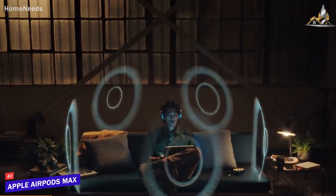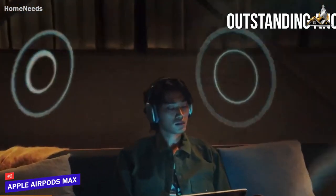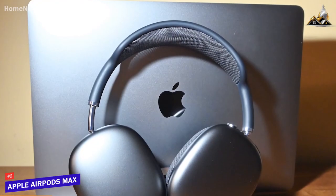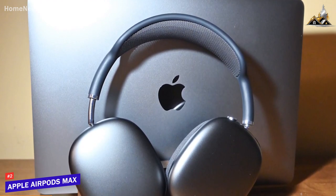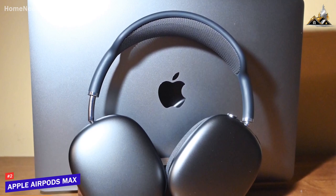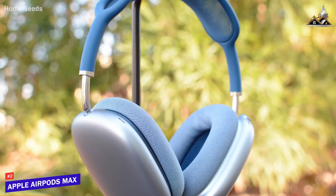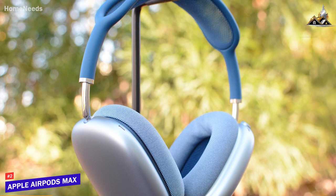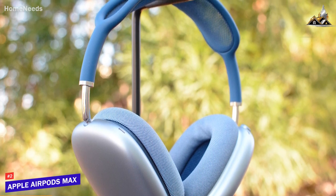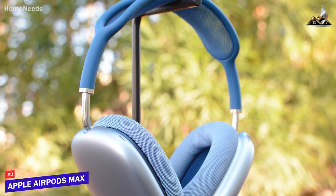Even more, you get outstanding ANC performance and a useful transparency mode, although they lack some useful additional features such as an adjustable EQ. The Apple AirPods Max aren't going to be perfect for everyone, as they have limited compatibility with Android devices and carry an expensive price, but they offer top-tier sound quality and ANC performance to deliver a lively, balanced, and detailed listening experience. These are a great option if you want a high-end pair of headphones that delivers top-tier performance and excellent iOS features.